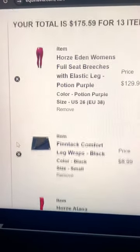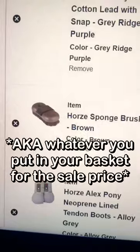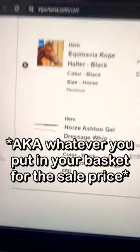Instead, you could think that you're getting all of this for free: standing wraps, socks, fly mask, ear bonnet, lead rope, brush, tendon boots, gloves, half pad, lunge line, halter, and a new dressage whip.